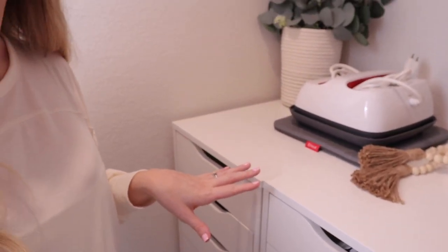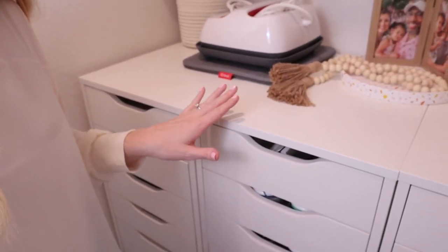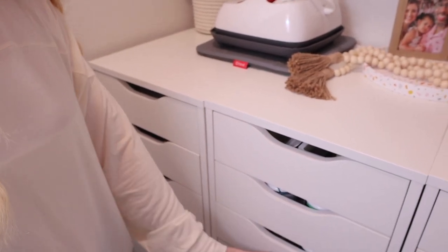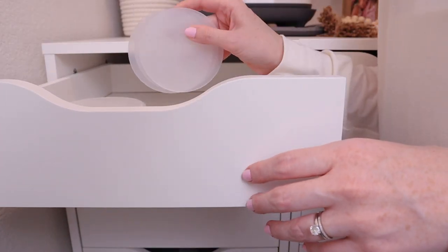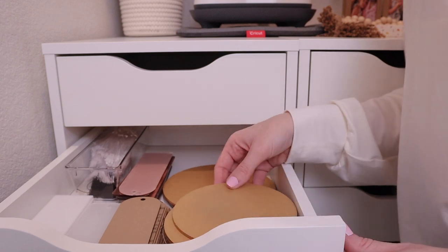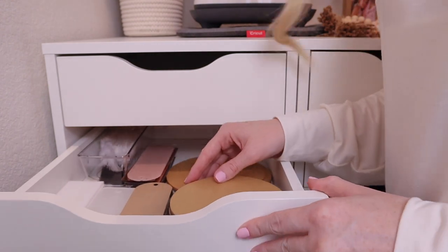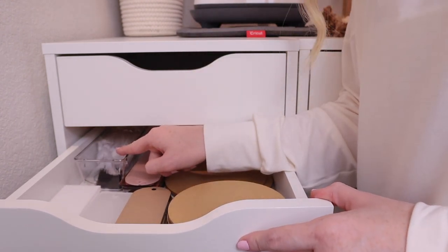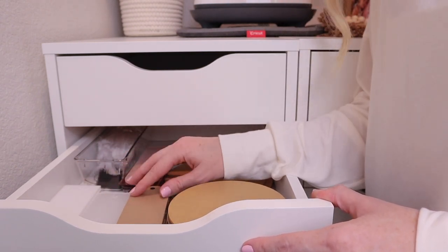Now let's get into the inventory closet drawers. The first set has all of my acrylic. In the top drawer I have my 4-inch acrylic rounds. The second drawer has 5-inch and 6-inch acrylic, and all of my bookmarks — including the tassels and all the different bookmark colors and shapes that I sell in my shop. The third drawer has all my 4-inch rounds with a hole, which I use for ornaments, stocking tags, and bridal hanger tags.